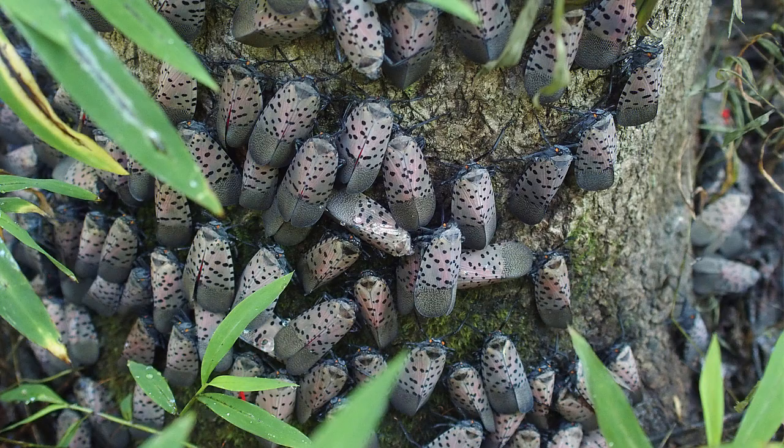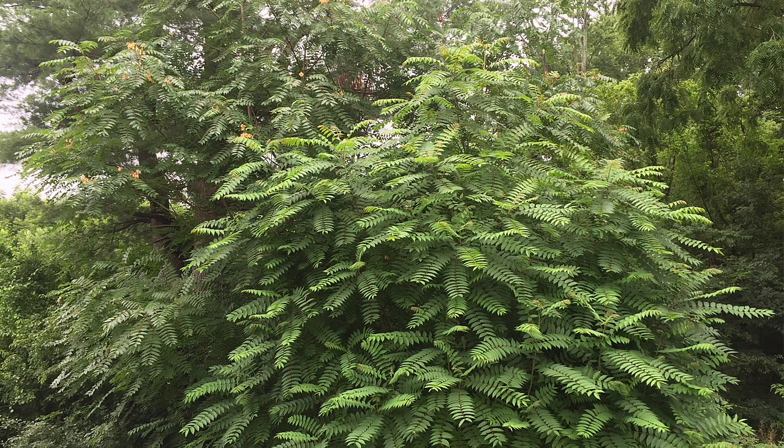Ailanthus altissima is an invasive tree which is native in parts of Asia. These trees have a compound leaf with up to 25 leaflets. They are often confused with staghorn sumac or walnut. When you crush the leaves or stems of Ailanthus altissima, they have a strong, unpleasant odor. This is one of the characteristics used to identify them. This picture shows young trees, but older trees can reach a height of 60 feet.